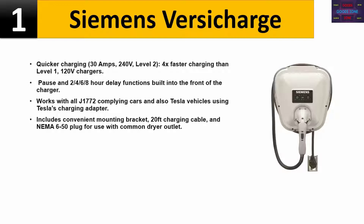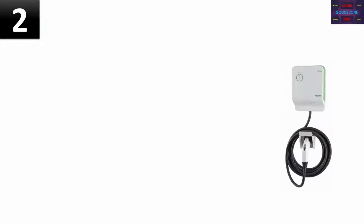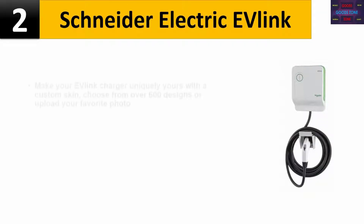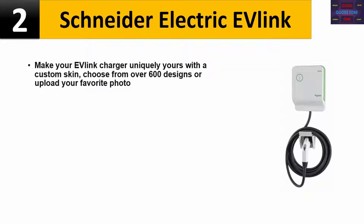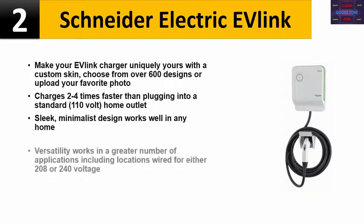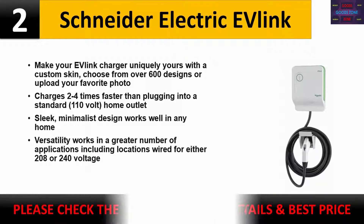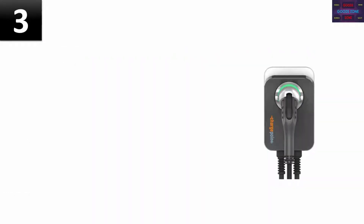Please check the description for details and best price. Number 2: Schneider Electric EV Link. Make your EV Link charger uniquely yours with a custom skin — choose from over 600 designs or upload your favorite photo. Charges two to four times faster than plugging into a standard 110-volt home outlet. Sleek, minimalist design works well in any home. Versatility: works in a greater number of applications, including locations wired for 208 or 240 voltage. Please check the description for details and best price.